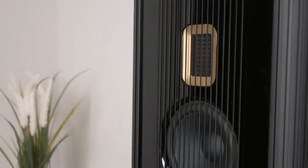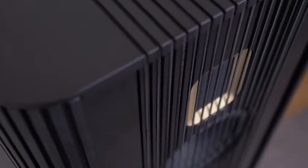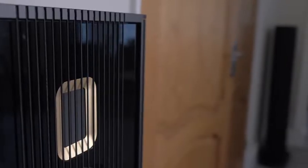Hi everyone, it's Atif from Zebra Home Cinema. I'm absolutely thrilled to share that, for the first time in the West Midlands, we've got a Steinway & Sons music system to demonstrate here at Zebra Home Cinema in Little Aston, Sutton Coldfield.